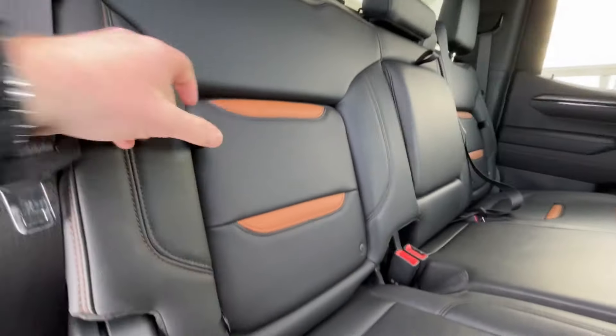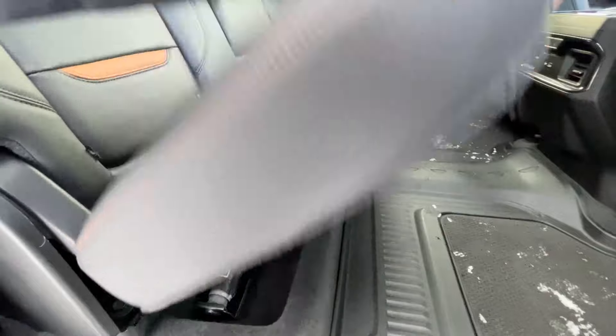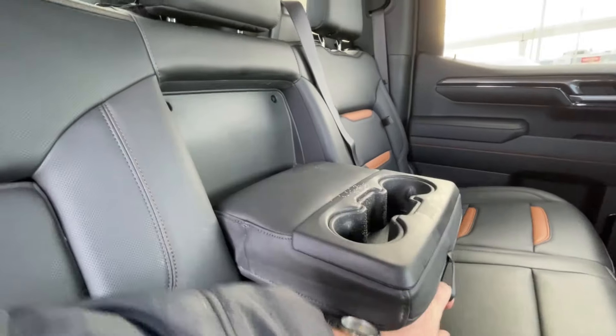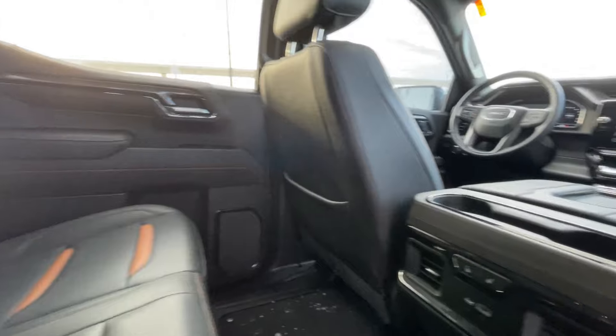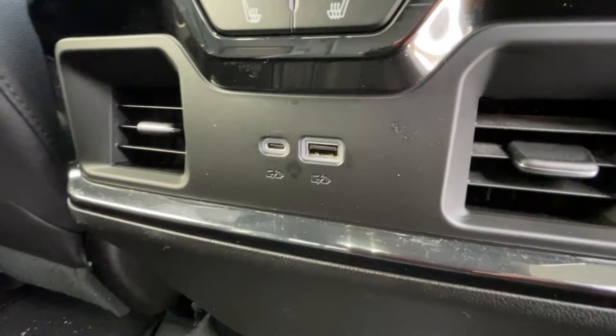Heading back inside the Sierra, the back seats have in-seat storage, are car seat ready, and come in a 60-40 split. Cup holders fold down in the middle, and there is a rear power sliding window. Bose audio continues throughout the back, and in the center console we have two cup holders, heated seat controls, and two USB charging ports.